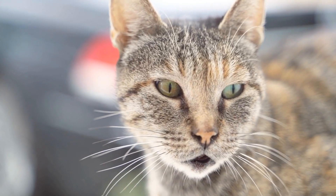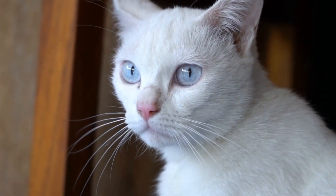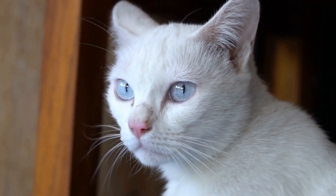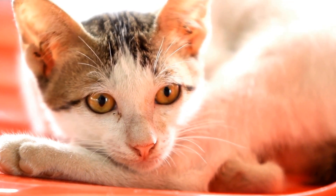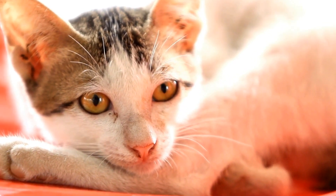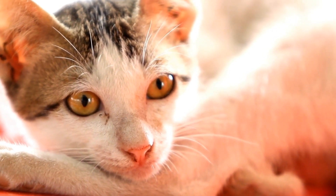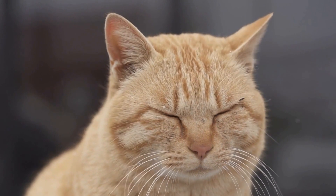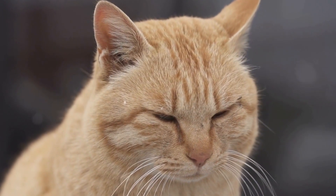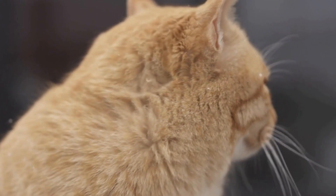Six: consider environmental enrichment. To keep your tree-climbing cat entertained and engaged, it's essential to provide environmental enrichment. Introduce interactive toys, scratching posts, and puzzle feeders to stimulate their natural hunting instincts and prevent boredom. Additionally, consider installing bird feeders or creating a small pond to attract wildlife, providing visual stimulation for your cat while they explore their outdoor space.